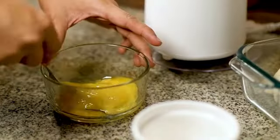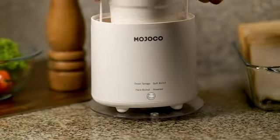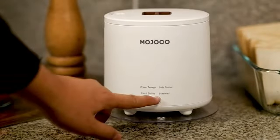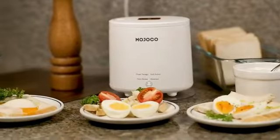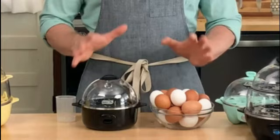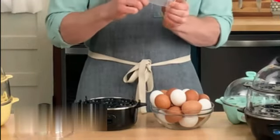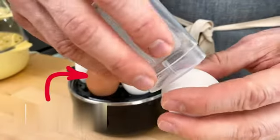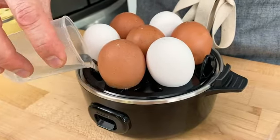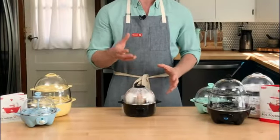The black color adds a touch of elegance to your kitchen decor, while the compact dimensions of 6.25L by 6W by 6.25H ensure that it won't take up excessive counter space. Being an electric egg cooker, it eliminates the need for guesswork and provides consistent results each time. Simply add the desired amount of water, place the eggs on the egg tray, and select the desired cooking time. The cooker will do the rest, ensuring that your eggs are cooked to perfection.